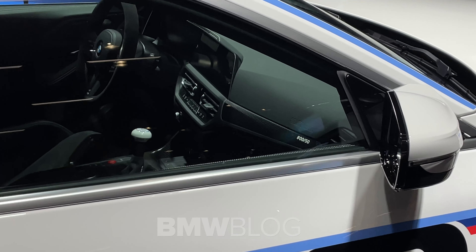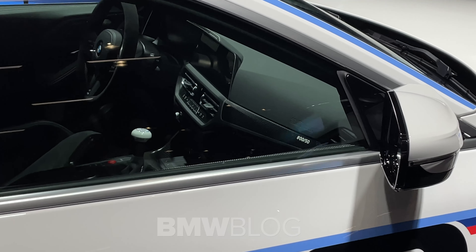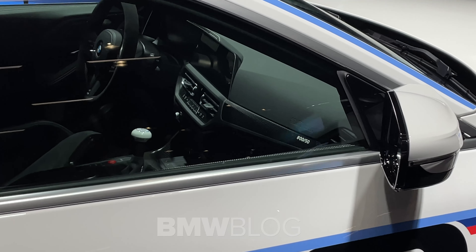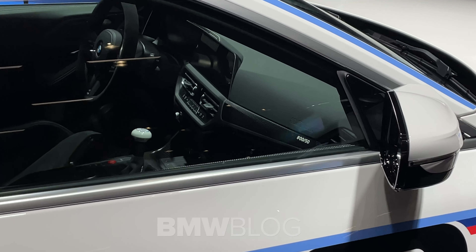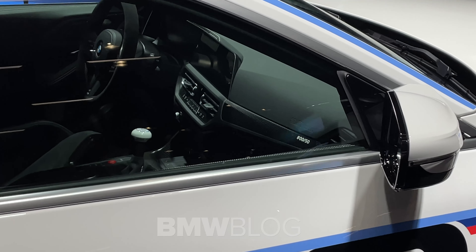And here you can also take a look at the interior again. You can see the special edition number — it's basically the pilot model, number zero zero.